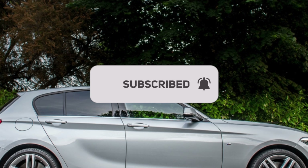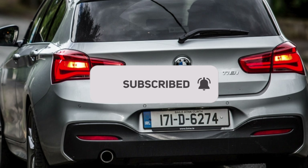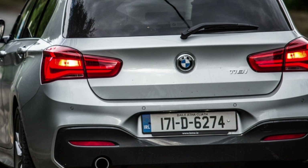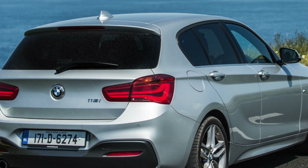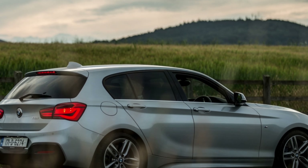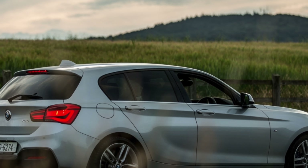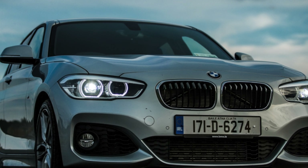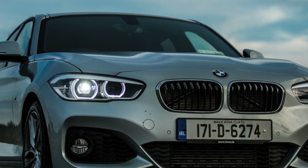It feels like a premium car that will more than satisfy the demands of the high-mileage executive. Rear passengers won't find the 1 Series overly accommodating, however, and anyone approaching six feet will find their knees pressed against the back of the seat in front. Three across the bench will be a bit of a squeeze, the central tunnel limits room for your feet, the door openings on five-door models are rather narrow, and most competitors also offer slightly bigger boots. At least the rear backrest folds flat to make the most of the available space.